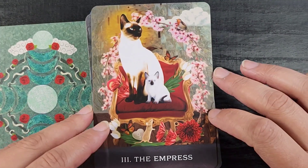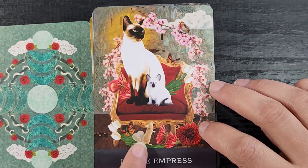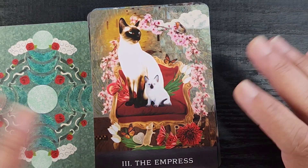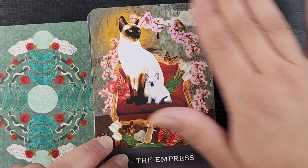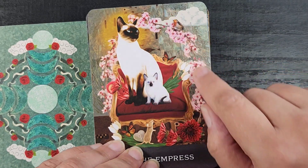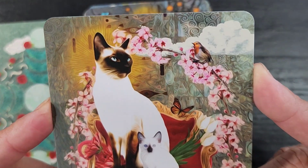Then we have the Empress with her little tiny kitten — how cute! We have the Venus feminine symbol and a little tiny mouse peeking through, like it's safe to hang out here underneath the halo of the Empress. I like that — that's really pretty. Also the design in the background is very detailed with a lot of really interesting background detail.